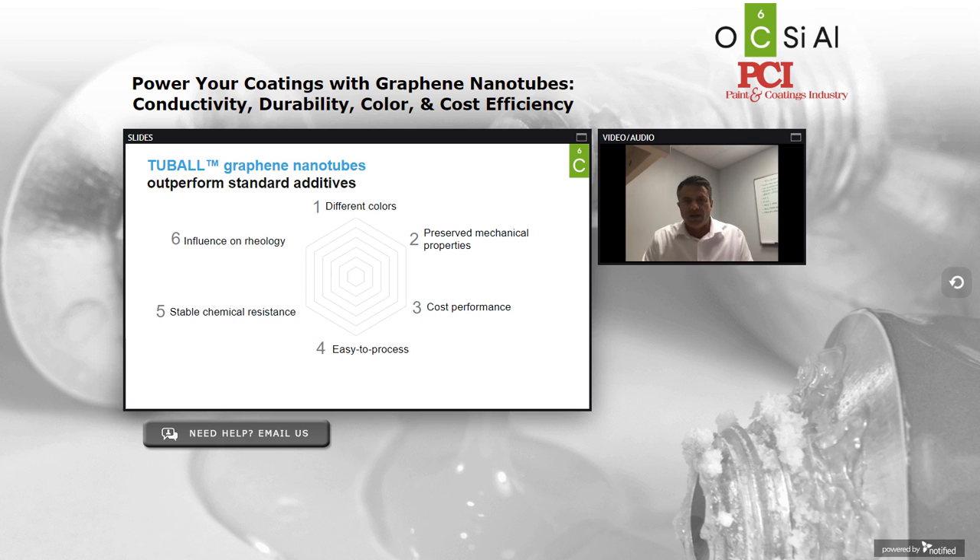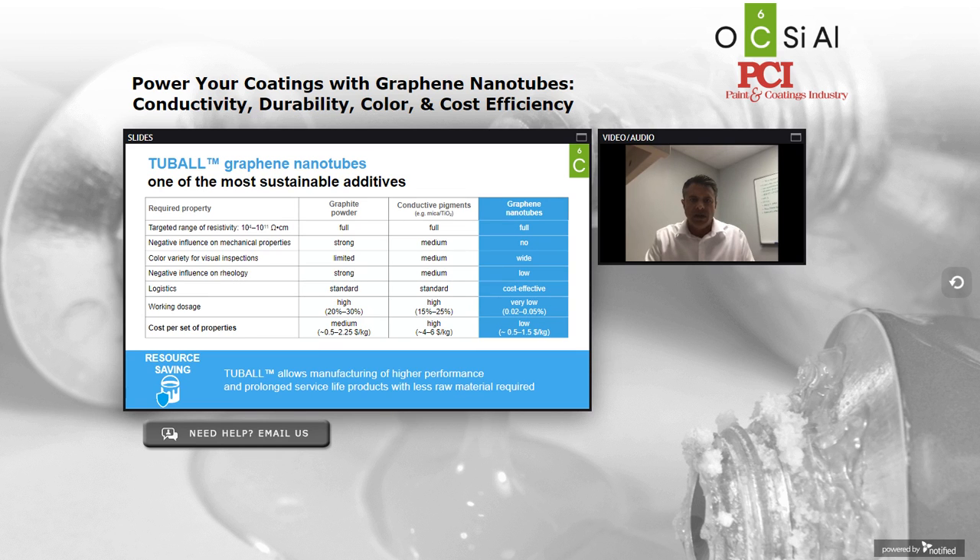Specifically, we'll talk about them over six key criteria which we think are important for the performance of conductive coatings, including the ability to differentiate by color, the ability to preserve mechanical properties, the ratio of cost to performance, the ease of use in your formulation and in your factories, the ability to produce a chemically resistant stable performing coating for the life of the product, and being able to do this without any negative influence on rheology.